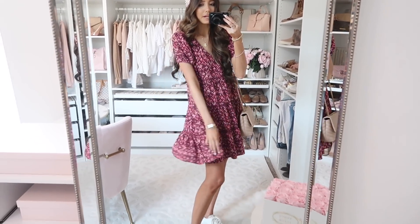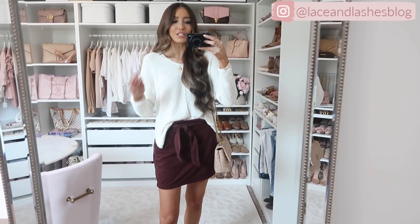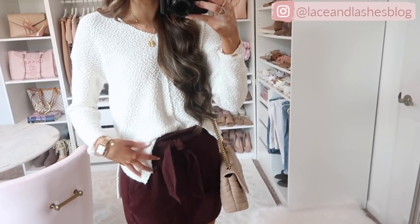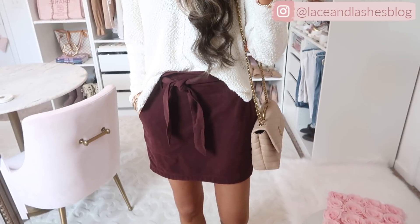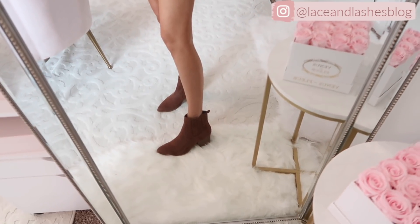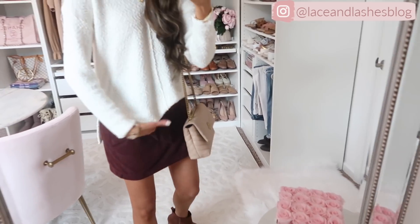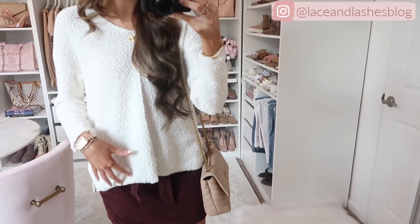The dress runs true to size but you could size up one for a bit more length. Up next is a really good basic sweater. My first thought is to wear it with jeans, but I wanted to show something a little different — I paired it with this vegan suede mini skirt in brown and some brown western-inspired booties from Walmart. The sweater goes longer in the back, slightly shorter in the front. It has a front seam, drop shoulder detail, so it's a little slouchy. It's a lighter to medium weight — really darling for fall.